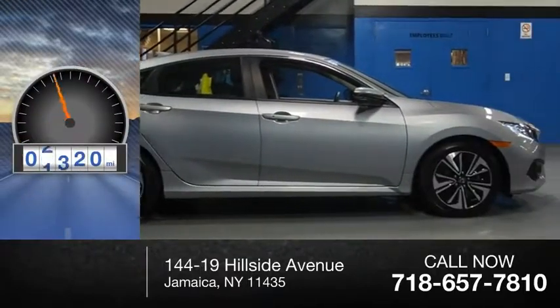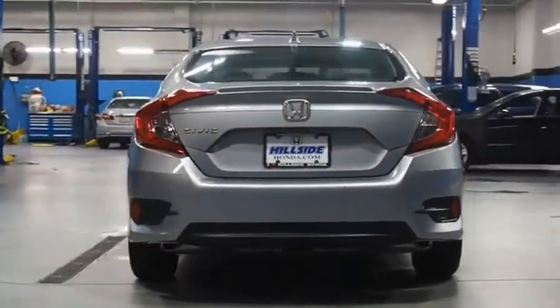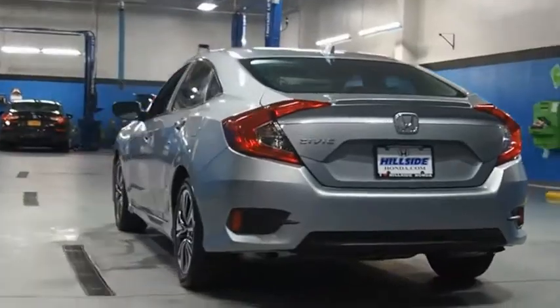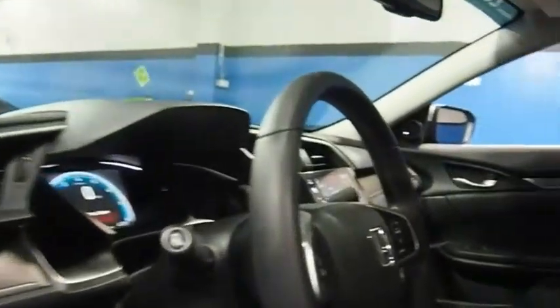This vehicle has less than 15,000 miles. Honda Civic — practical, awesome gas mileage and incredibly reliable. This beauty will make even your house keys jealous. Drive it today!